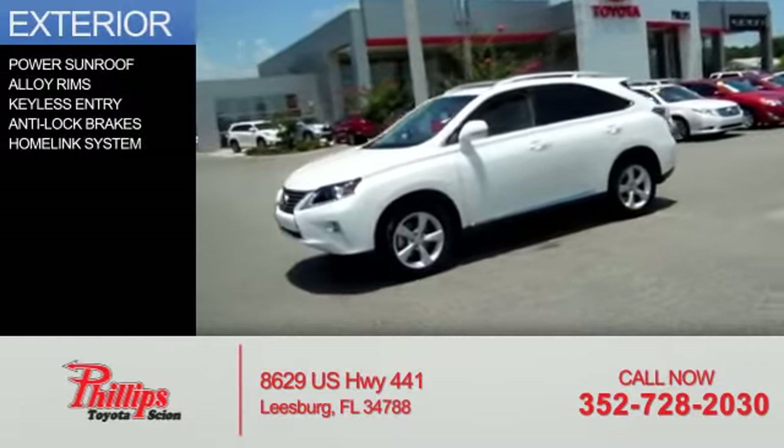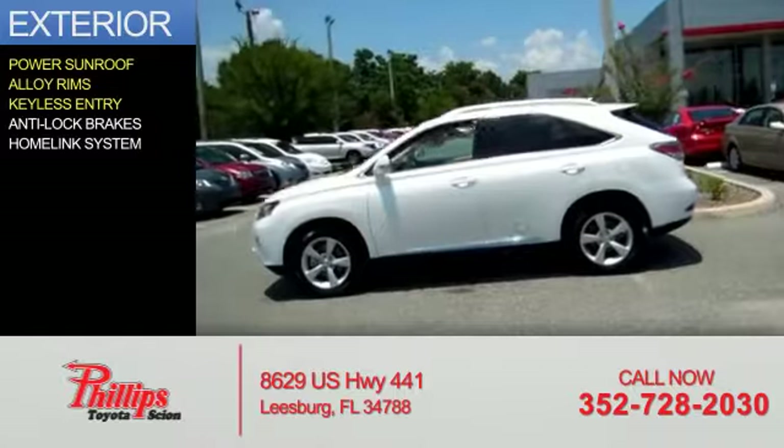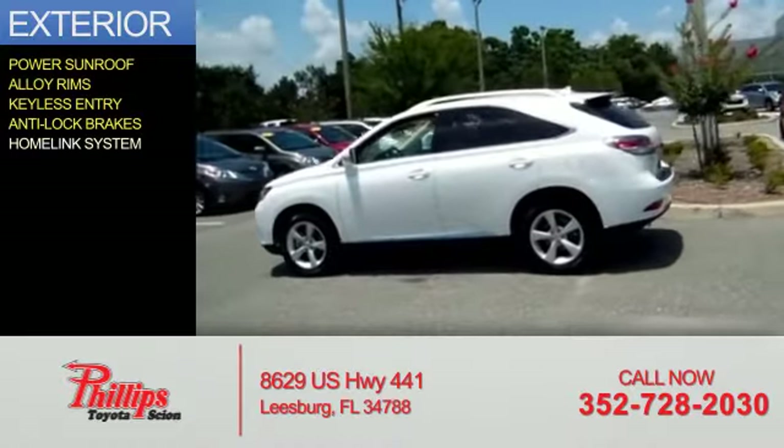The features include a power sunroof, alloy rims, keyless entry, anti-lock brakes, and a home-link system.